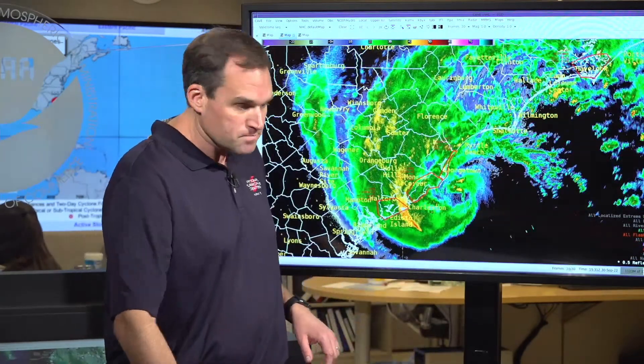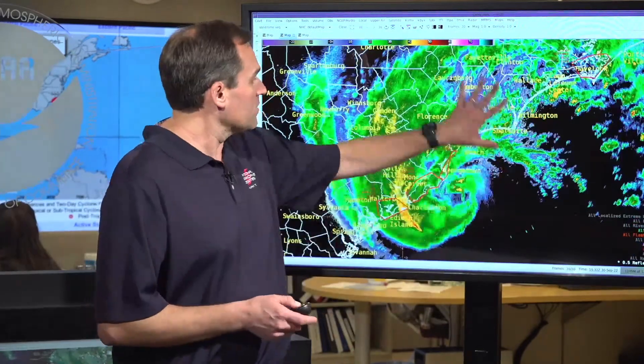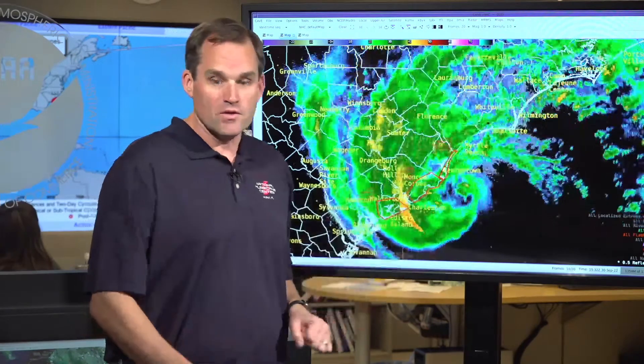Conditions are going to deteriorate very rapidly along much of the South Carolina coast. We have the onset of hurricane-force winds expected imminently, life-threatening storm surge developing, and you can see the expansive rain shield associated with Ian that extends all the way up into North Carolina.